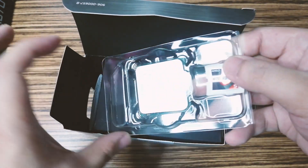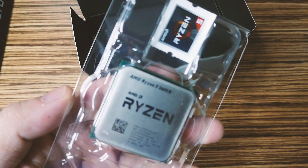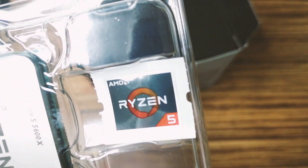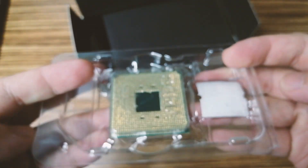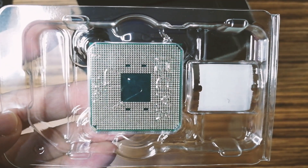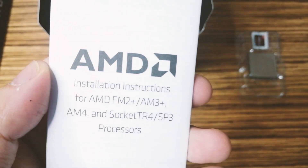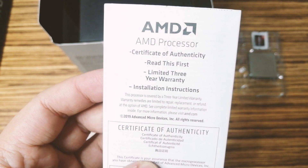I'll be doing a separate video for benchmarks focusing more on productivity but also covering some popular games. I'm just waiting to complete the other parts for our Project White PC build — stay tuned for that. Please like if you enjoyed this unboxing of the Ryzen 5600X, consider subscribing for more upcoming videos, and once again this is DevCodigo — cheers!